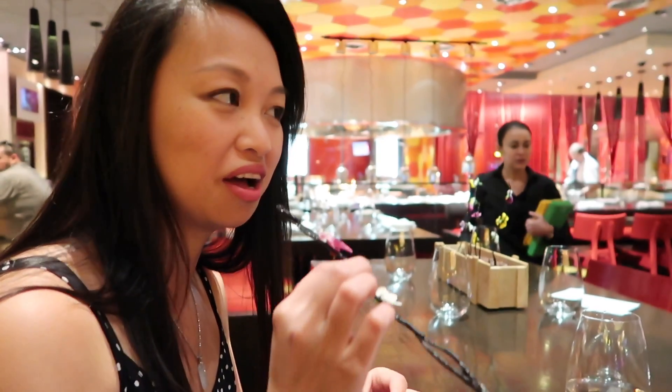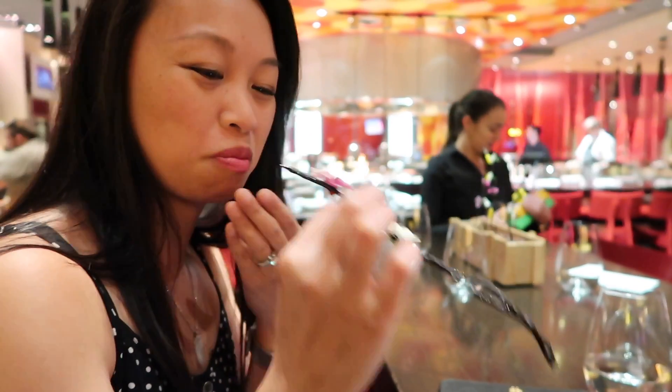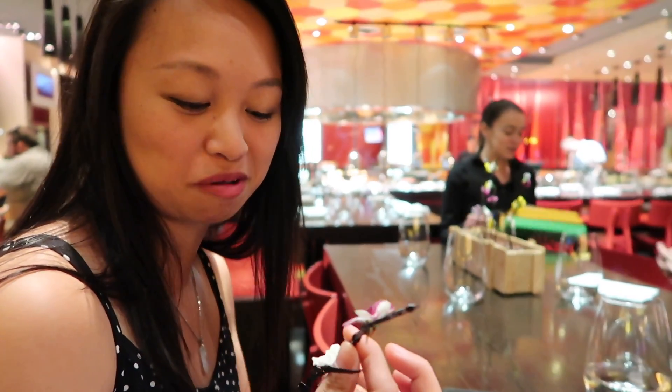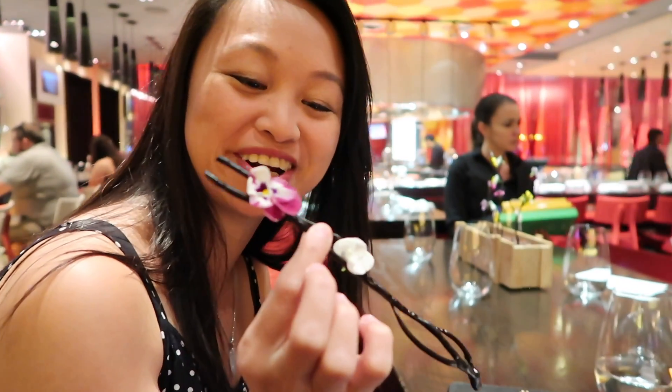I don't know what it tastes like — it kind of tastes like eating a real steak. I would just say it's like a sprout, not really. It's really pretty to look at.